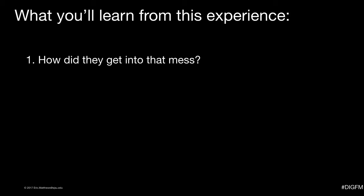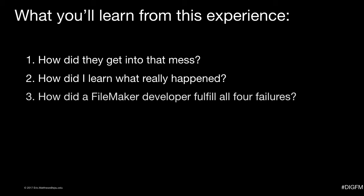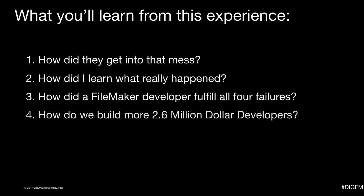These are the four things I want to share about this experience: how did they get into that mess in the first place? How did I learn what really happened? How did a FileMaker developer fulfill all four failed features? And how do we make more $2.6 million developers like this? Along the way I will share some proverbial wisdom related to all this. This is not an exhaustive how-to presentation, just a presentation of some extra tips I've learned along the way.